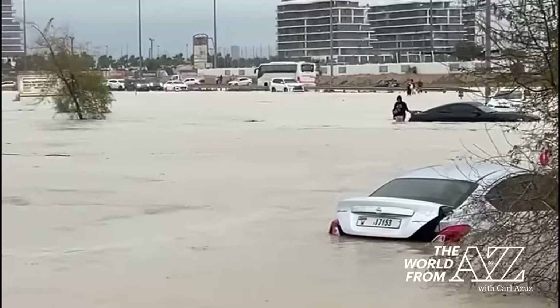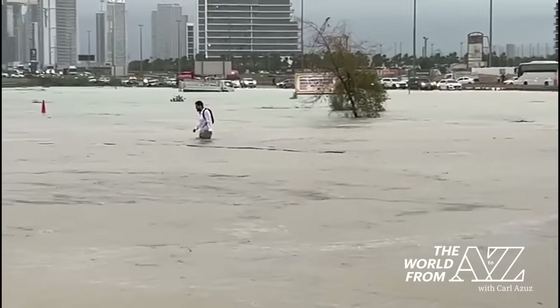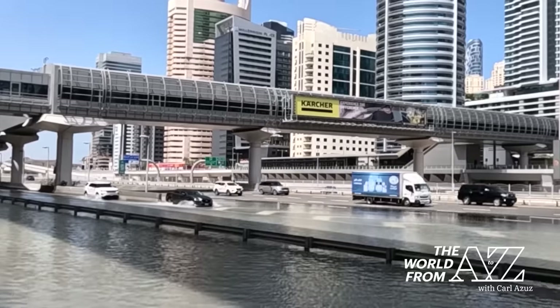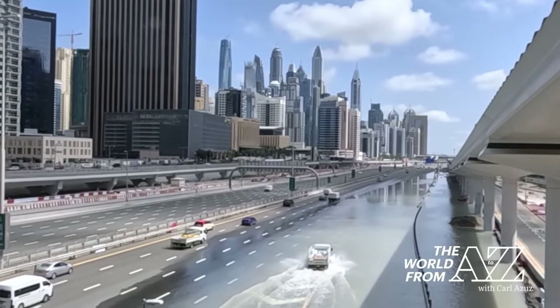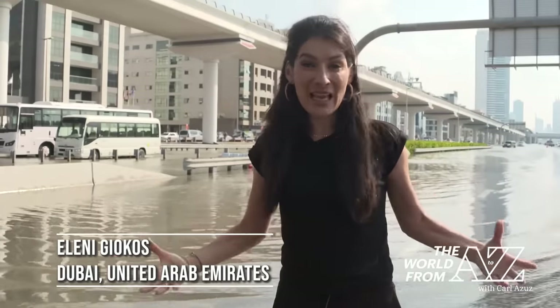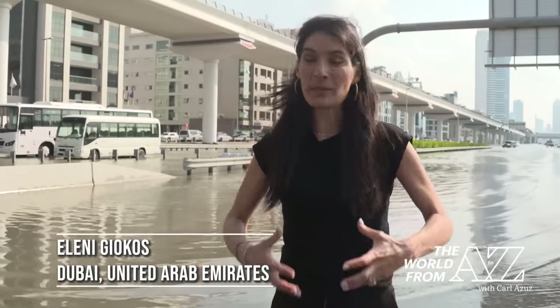Rainfall like this is something this dry region simply doesn't have the infrastructure to handle. It is unbelievable to see this kind of impact from the rainfall. What we've been hearing from authorities is incredible cleanup time now. It's a sunny day in Dubai — that will help a little. But the city has come to a grinding halt.